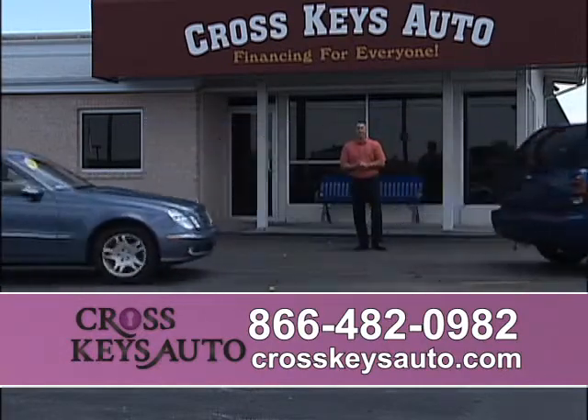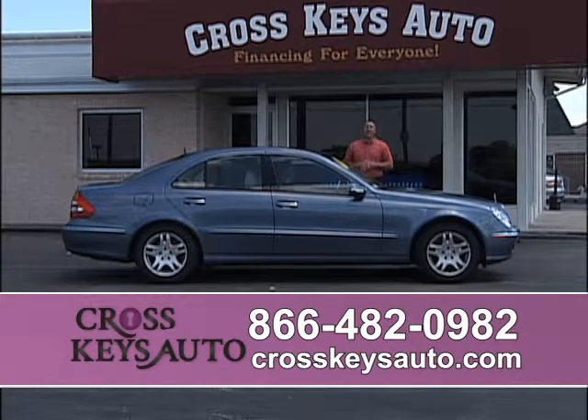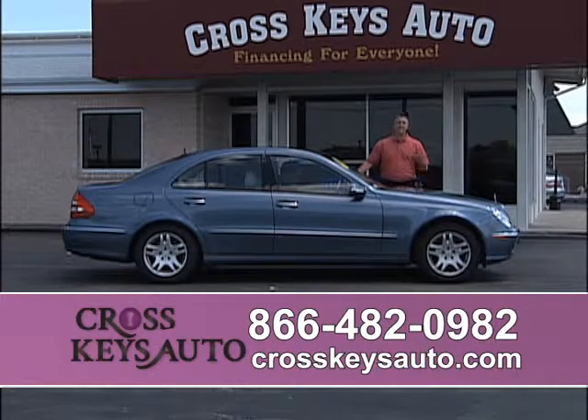We also buy vehicles at Cross Keys Auto Sales. If you're just looking to sell your vehicle, bring it by. Ask for James or Brian, bring your title, and we pay cash. I'll buy cars, trucks, SUVs, motorcycles — call the number below. If you're at another dealership and they're not giving you enough for your trade, bring it by. We'll pay cash and you can go buy their vehicle. But I suggest you look around, because I guarantee I have nicer inventory and I'll beat their deal.